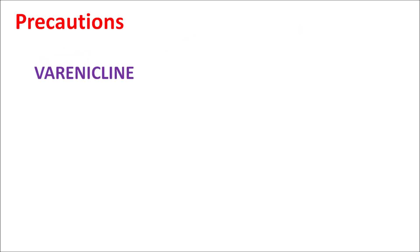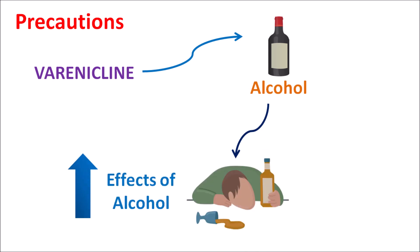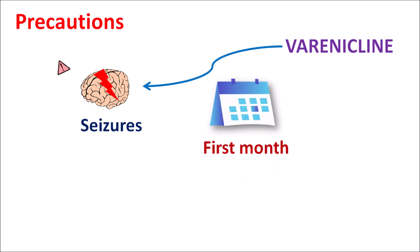The second important precaution is that when varenicline is given along with alcohol, since alcohol is a CNS depressant, it may interact with the activities of varenicline, resulting in increased alcoholic effects such as increased drowsiness, sedation, and disorientation. That's why alcohol should be carefully used along with varenicline. Another important precaution is in patients with seizures. Varenicline should be carefully given as it can increase the risk of seizures, and in normal people this drug can also increase the risk of seizures when co-administered with other CNS stimulants. This seizure induction is particularly observed in the first month of treatment.